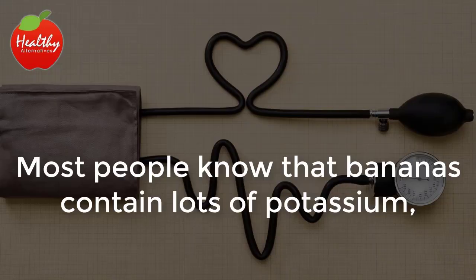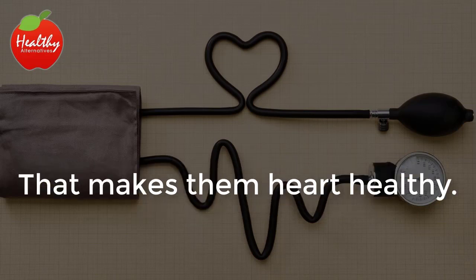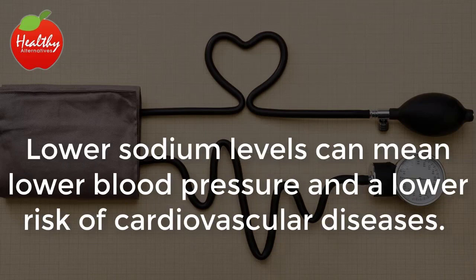Blood pressure. Most people know that bananas contain lots of potassium, but not everyone knows that they contain little sodium. That makes them heart healthy. Lower sodium levels can mean lower blood pressure and a lower risk of cardiovascular diseases.